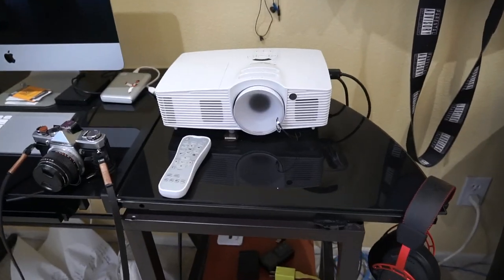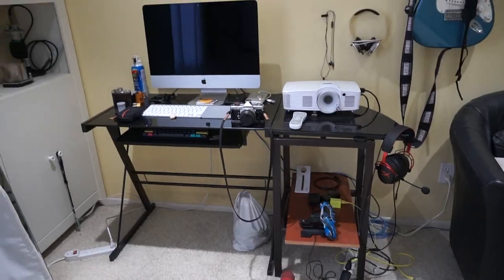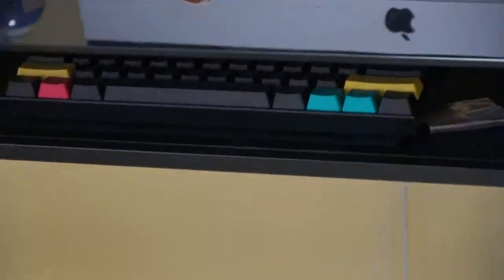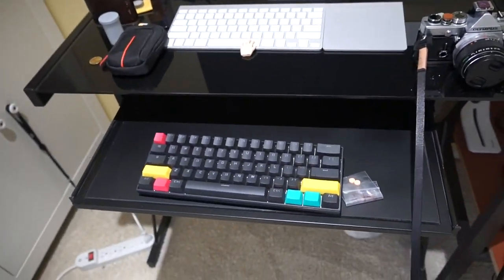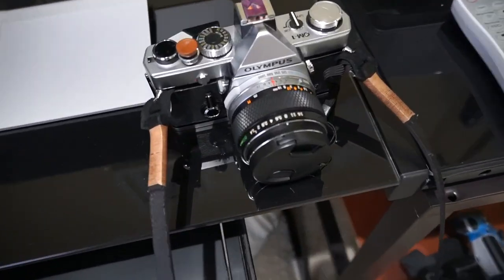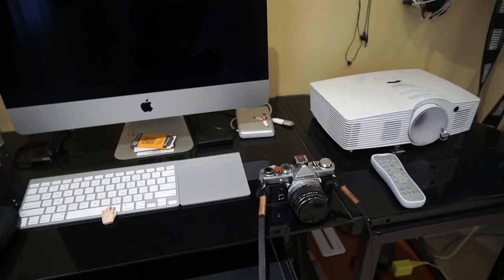I love it. The Optoma HD projector works great still, but I think I should do an upgrade on it. Then we have my 2012 iMac right here, mechanical keyboard down here. It's a pretty cool little pull-out. Looks so nice. Here's my little 35 millimeter camera — Olympus — my best camera right now that I use for taking 35 millimeter film.